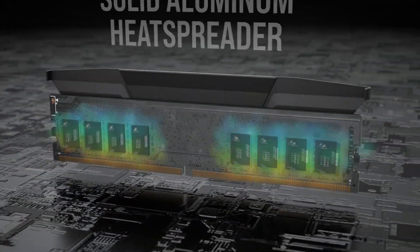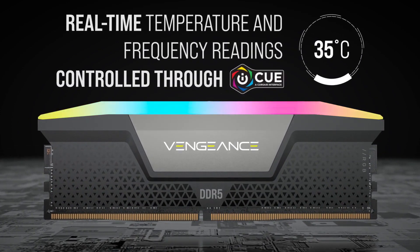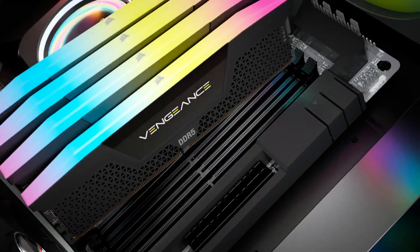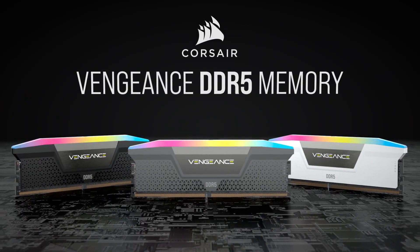DRAM with a 2666MHz frequency should be more than enough for most use cases, but considering the minor difference in cost between the 2666MHz and the 3000 or 3200MHz, you're better off choosing either of the latter options. The other point to note when choosing RAM is the latency — you'll see a CL number against each module.